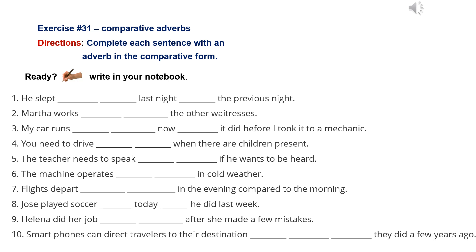Number 10: Smartphones can direct travelers to their destination more accurately than they did a few years ago.